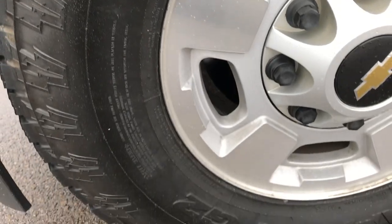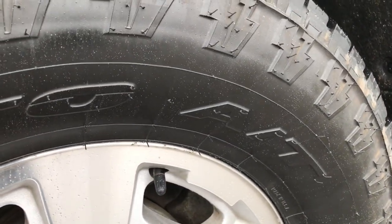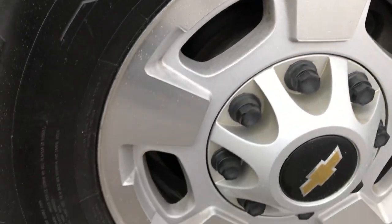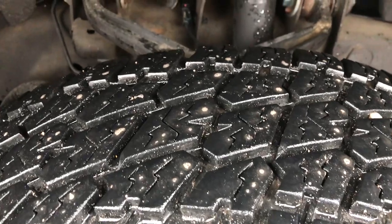Factory alloy rims. It has Nitto Terra Grappler G2 tires — these are LT 285/70R17s. You can see the rims are in really nice shape and these tires have roughly about 70% of the tread left.